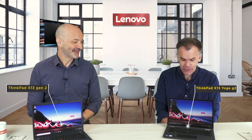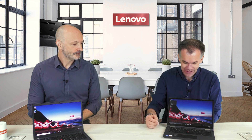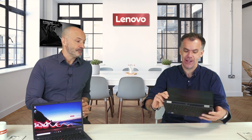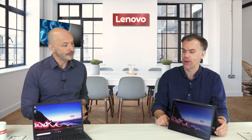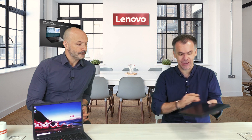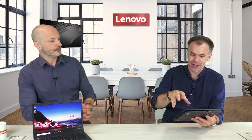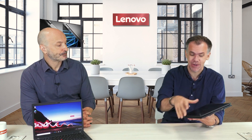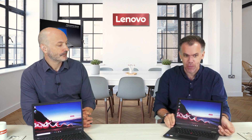Both are identical 13-inch devices. The Yoga has the clever yoga hinge — we invented this hinge about 15 years ago. It's a notebook PC exactly like the X13, but when you need it, it can be a tablet or standing up for sharing content and presentations. That real flexibility is what a lot of people look for — a tablet or detachable — but 99% of the time they need the keyboard and mouse, and on the rare occasion they need a tablet, you've got everything in one chassis without compromising in any area.